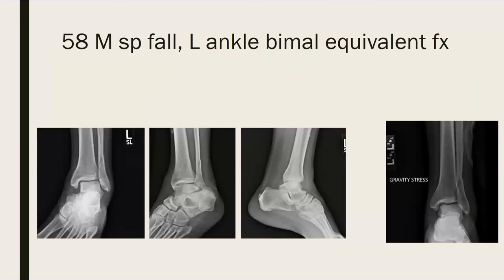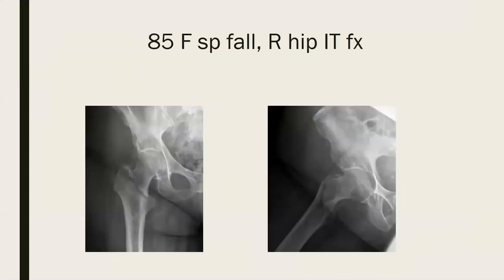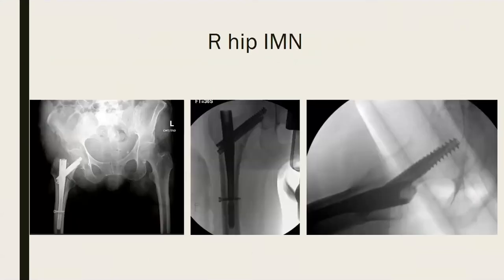First case here, an ankle fracture. Stress x-rays show opening on the medial side. Reduction was performed. Next patient, with a right Achilles tendon rupture — patient was taken to the OR for right Achilles repair.